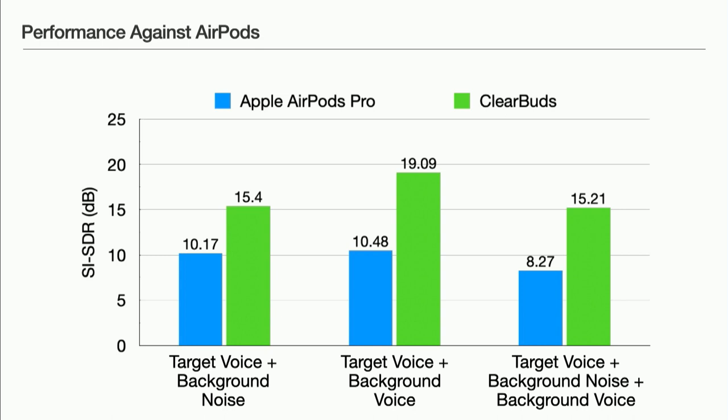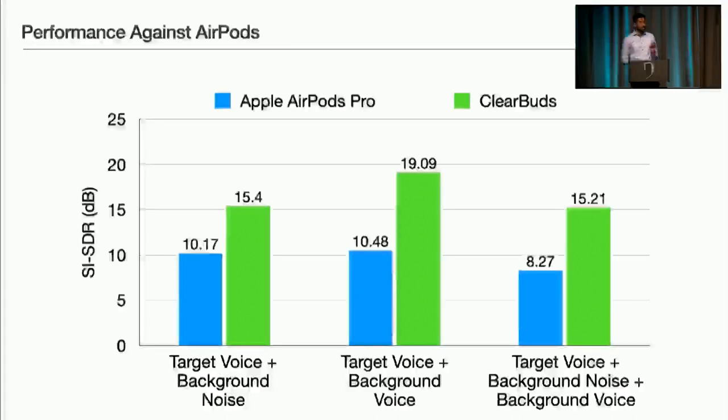So we saw how our system compared to AirPods Pro qualitatively — how does this stack up numerically? We collect SI-SDR data comparing ClearBuds (in green) and Apple AirPods Pro (in blue), using a mannequin head sitting in a ring of speakers to repeatably create a wide variety of noise environments. ClearBuds outperforms Apple AirPods Pro in each scenario: background noise alone, background voice, as well as background noise and voice together. The paper contains further comparisons to other state-of-the-art machine learning models, both commercial and academic.